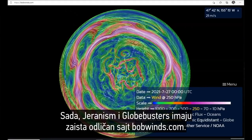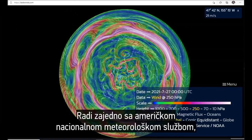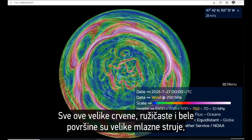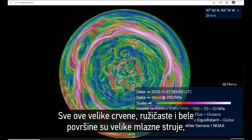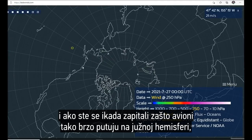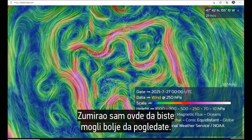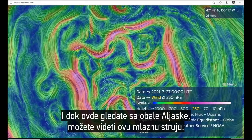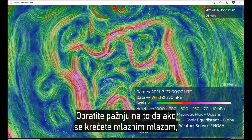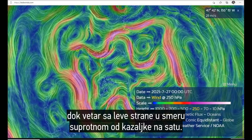Jarenism and the Globebusters have a website called bobwinds.com. It works in conjunction with the US National Weather Service and shows wind currents throughout the world. All the big red, pink, and white areas are the major jet streams — and that's how planes travel so fast in the southern hemisphere. Zooming in off the coast of Alaska, you can see a jet stream. Notice how if you are moving with the jet stream, the wind on the right is turning clockwise and the wind on the left is turning counterclockwise. It really isn't that rare.